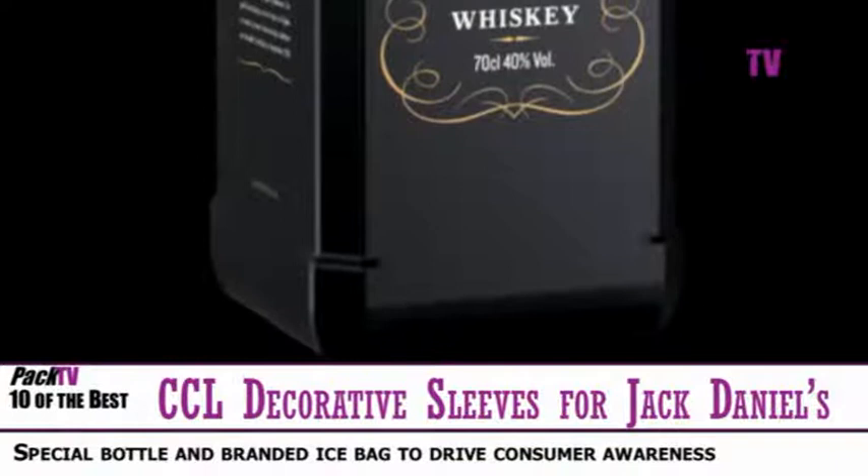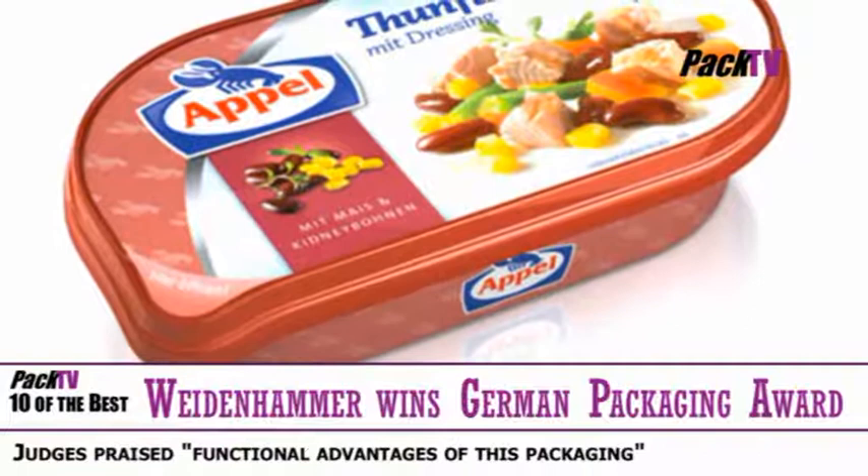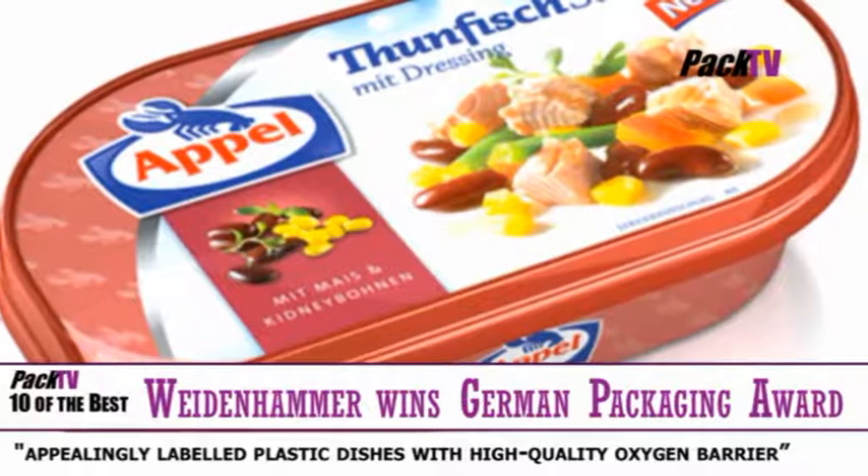The Weidenhammer Packaging Group has won the German Packaging Award 2011 in the Sales Packaging category. The German Packaging Institute presented the award at the Brauble Vale in Nuremberg for the Permasafe seafood product packaging produced for their customer Apple Finekost. Permasafe was specially developed by Weidenhammer Packaging Group for sterilised and pasteurised foods.